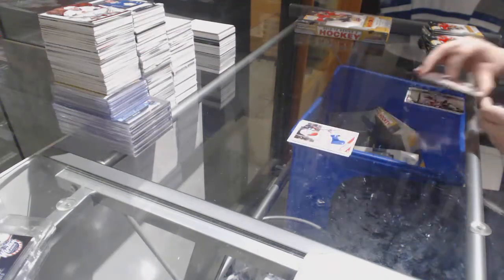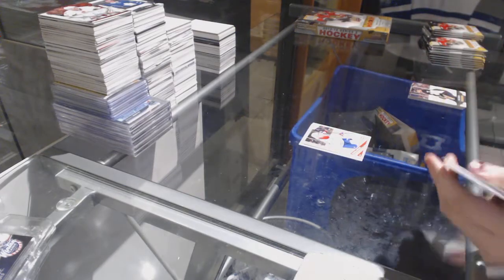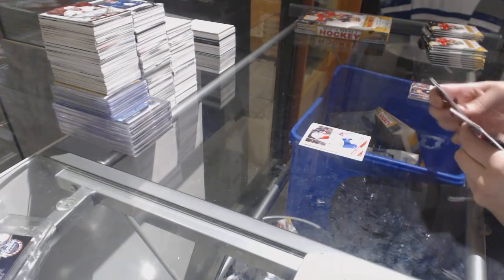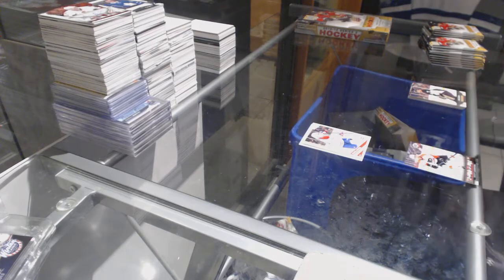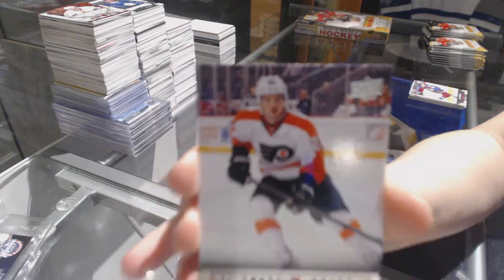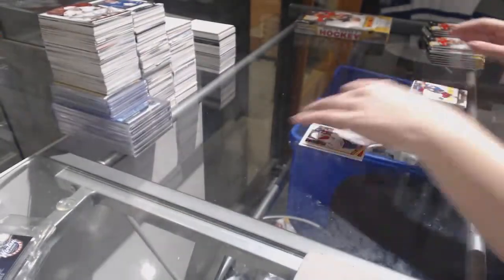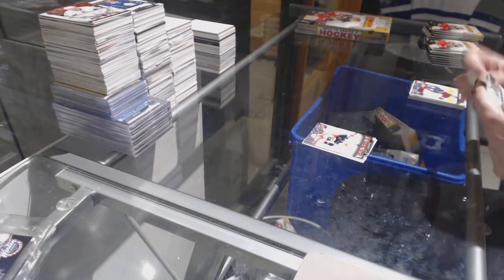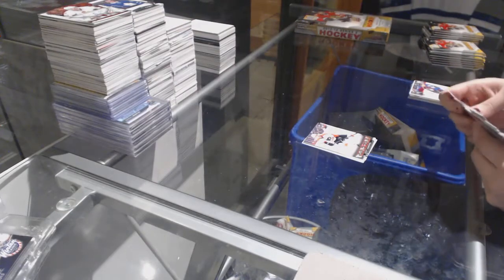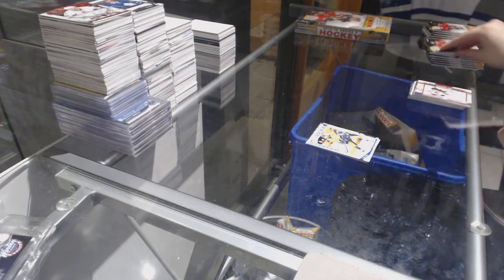Danny Briere O-Peachy. We've got the Young Guns of Scott Lawton. O-Peachy Marquee Rookie of Seth Jones.